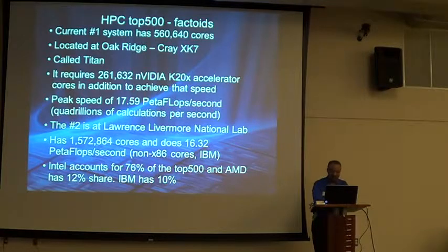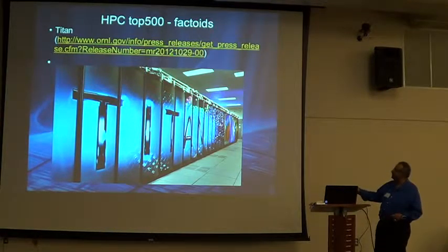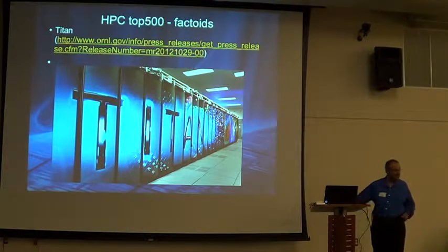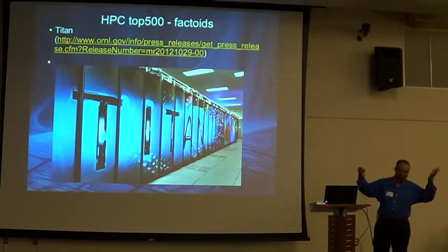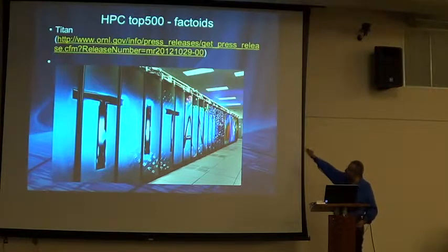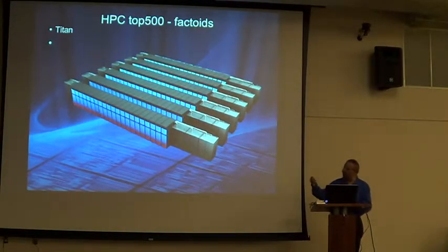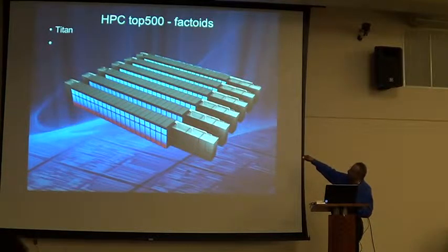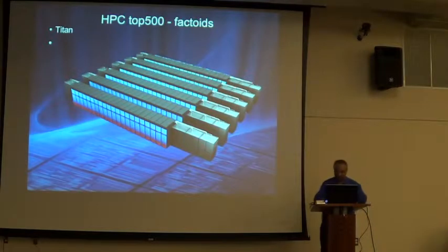The number two system is at Lawrence Livermore. Let's show you this — there's a URL you can go to. When you pay so much and get a big system, they customize the skins for you — what color do you like? It can be any color, even black if you want. The previous one was called Jaguar, and they actually had a Jaguar cat embroidered on the side. All of these have special cooling — that little hat at the top is a special heat collection and dispersal device designed specifically for this. So that's the number one system.